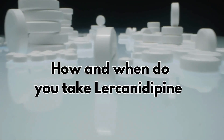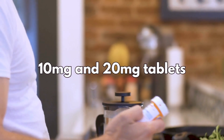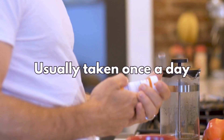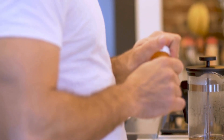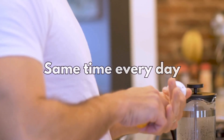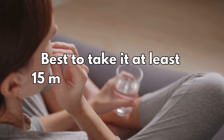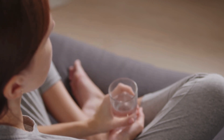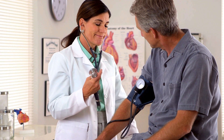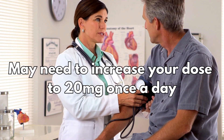So how and when do you take lacidipine? It comes as 10mg and 20mg tablets and is usually taken once a day. You can take it at any time of day, but try to make sure it's around the same time every day. Most people take lacidipine in the morning. It's best to take it at least 15 minutes before a meal and swallow the tablets whole with a drink of water. If your dose is not working well enough at 10mg, you may need to increase your dose to 20mg once a day.